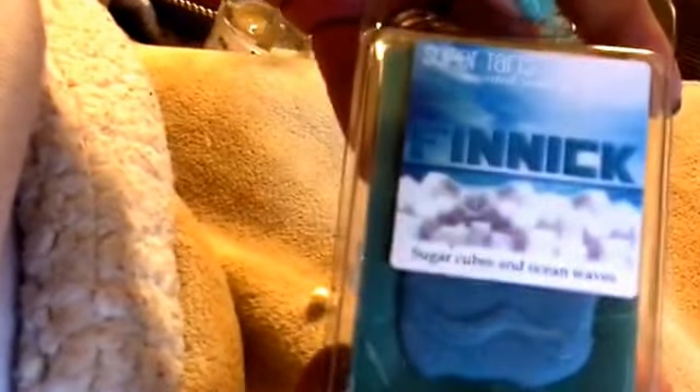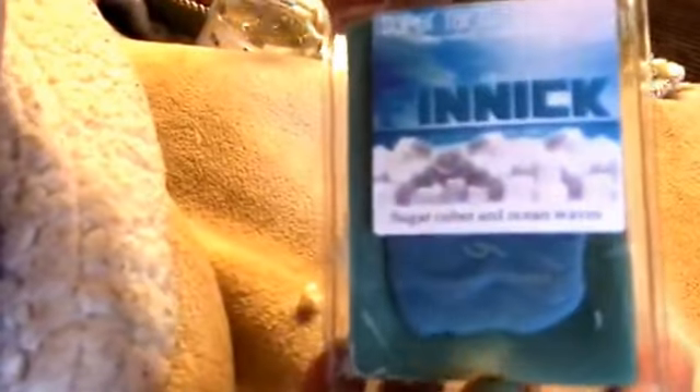Finnick. I love Finnick. This is Sugar Cubes and Ocean Waves. This is the ocean waves that Tiffany has, but it's sweeter. Oh, that one did crack — oh, I just cracked it more. I'm going to get wax on my favorite blanket. It's got an ozone note to it, and then that sugar crystal just sweetens it up a little bit. I just pulled out ocean waves from Tiffany's and these are the same oils. I pulled it up for my weekly wax melts actually.